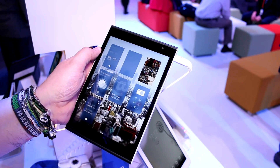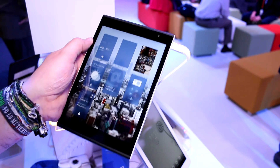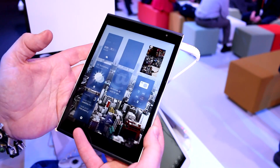They're doing their own tablet. They crowdfunded it, and it's been very successful so far. This thing is definitely coming to market after the phone has also been a pretty big success on Kickstarter and crowdfunding in general.